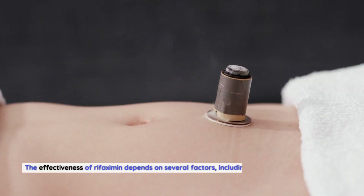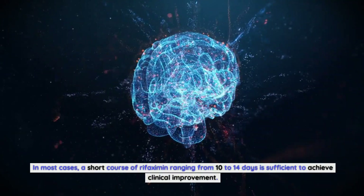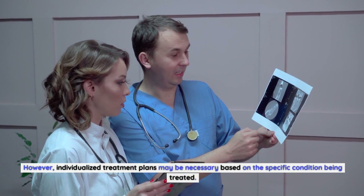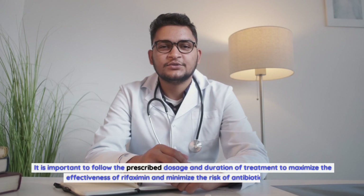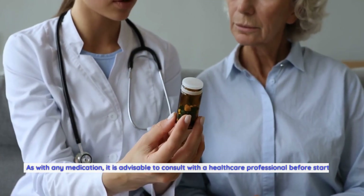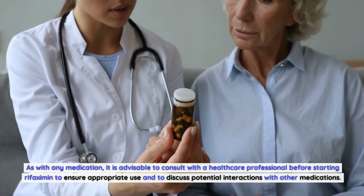How to use rifaximin effectively. The effectiveness of rifaximin depends on several factors, including the duration and dosage of treatment. In most cases, a short course of rifaximin ranging from 10 to 14 days is sufficient to achieve clinical improvement. However, individualized treatment plans may be necessary based on the specific condition being treated. It is important to follow the prescribed dosage and duration of treatment to maximize effectiveness and minimize the risk of antibiotic resistance. As with any medication, it is advisable to consult with a healthcare professional before starting rifaximin to ensure appropriate use and to discuss potential interactions with other medications.